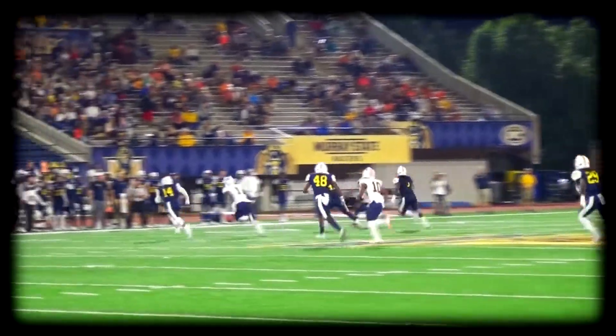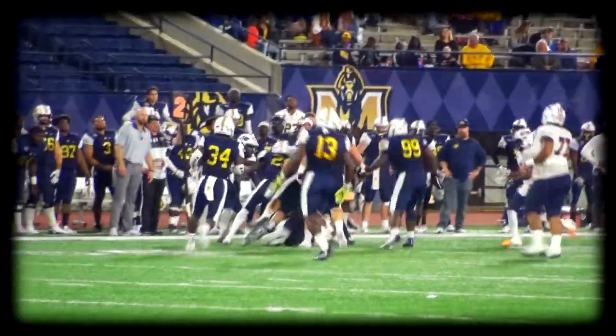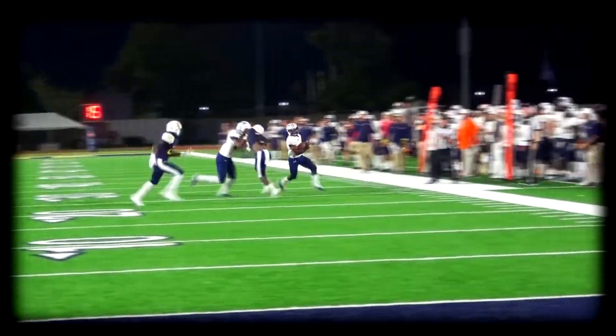Throw it out here in the flat — Bo catches it, makes one miss, makes two misses, across the 40, makes another, still spinning around. Bo with one of nine under pressure, goes underneath. There's another throw out to Williams — gets the Simmons Bank first down. Bo gets it and he's into the end zone untouched! Scott Taylor State Farm touchdown!